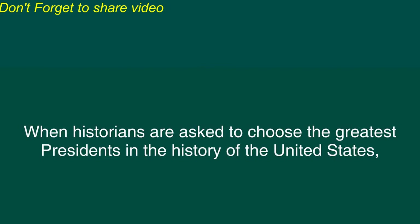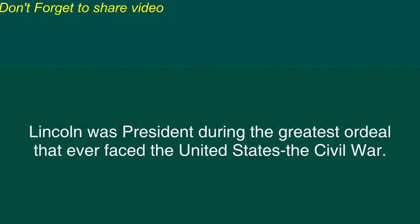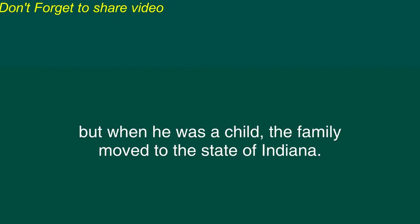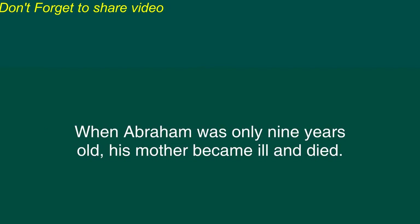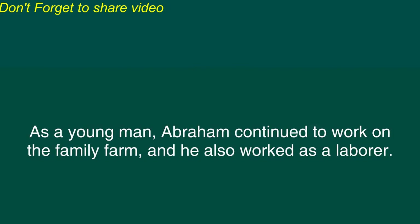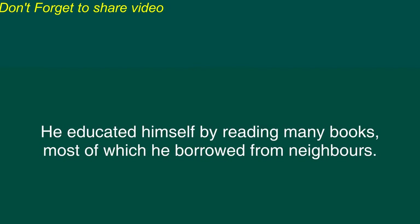Abraham Lincoln was born in 1809 in the state of Kentucky but when he was a child the family moved to the state of Indiana. Abraham's parents Thomas and Nancy Lincoln were farmers who were very poor and they received only a few years of education. When Abraham was only nine years old his mother became ill and died. About one year later Abraham's father remarried. As a young man Abraham continued to work on the family farm and he also worked as a laborer. During this time the Lincolns moved to the state of Illinois. Abraham became known to the local people as an excellent athlete and storyteller. He educated himself by reading many books, most of which he borrowed from neighbors.